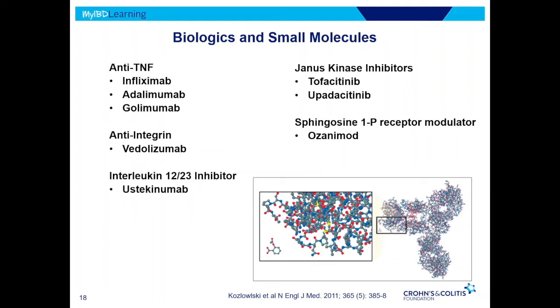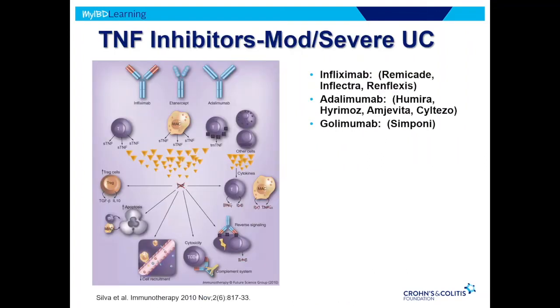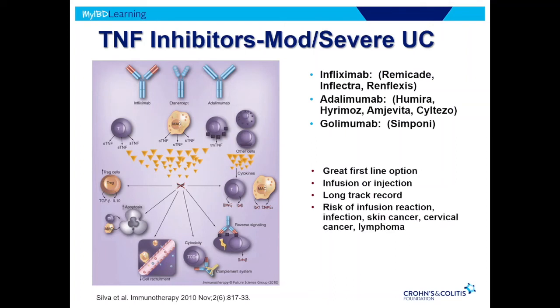The anti-TNFs — primarily infliximab or adalimumab, with golimumab as another choice — are great first-line options with a long track record of safety and efficacy, with small risk of cancers and lymphomas. The benefit, by and large, for patients in that moderate-to-severe disease category is well established.